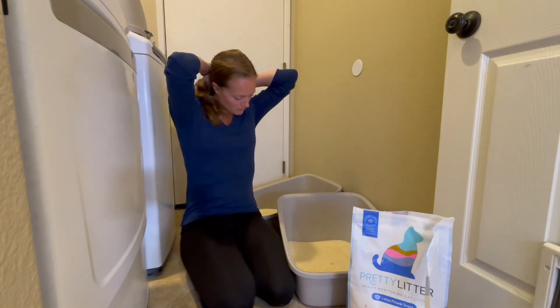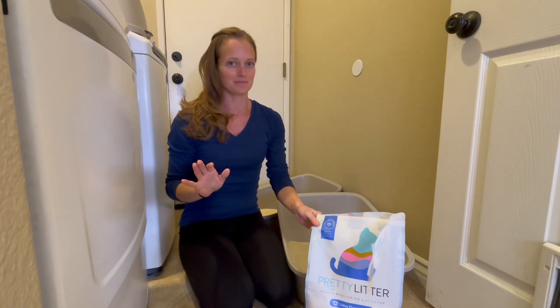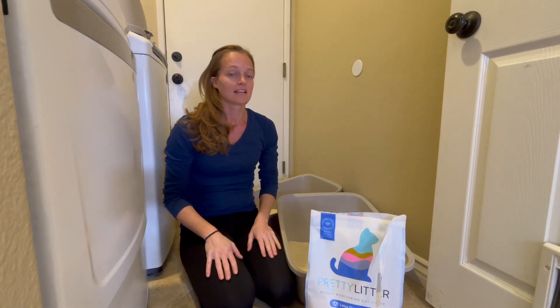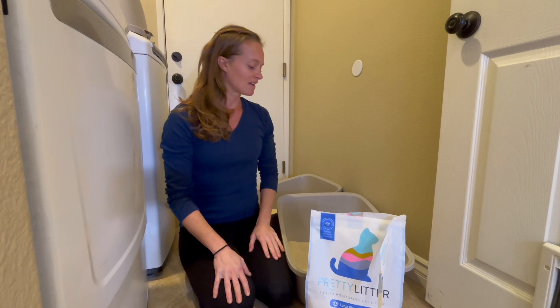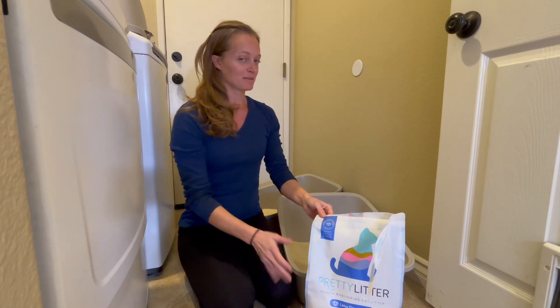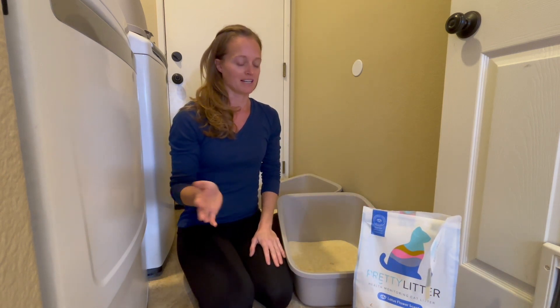Hi everyone. I wanted to endorse a certain product for all the cat families out there. We have four cats and no, I'm not a crazy cat lady. I can keep my house clean with four cats and I'm going to show you how — and smelling good too. Like no one would ever know that we have four cats here.